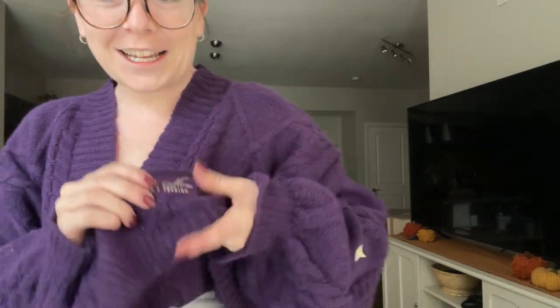Almost all my Instagram reel audio is Taylor Swift — I very much am a Swifty. I actually ordered her merch — one of the Speak Now cardigans — and it's supposed to be delivered today. And here it is! This is the Speak Now cardigan, it is so soft. I'm really glad I got the small size. It says 'Speak Now Taylor's Version' down here and I love it.